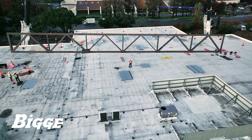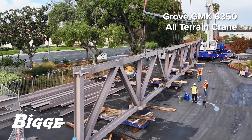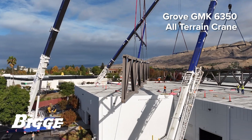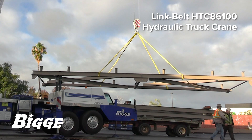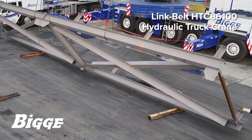As the primary truss was held in place, a second truss measuring 120 feet was hoisted by a Grove GMK 6350 all-terrain. To securely join the two trusses, a Link Belt HTC 86100 hydraulic truck crane flew connecting steel into place under the guidance of Biggie's foreman, where it was secured into its final position by the customer's crew.